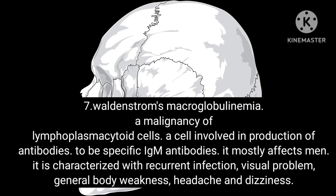Condition 7: Waldenstrom's macroglobulinemia. This is a malignancy of lymphoplasmacytoid cells — cells involved in production of antibodies, specifically IgM antibodies. It mostly affects men and is characterized by recurrent infection, visual problems, general body weakness, headache and dizziness.